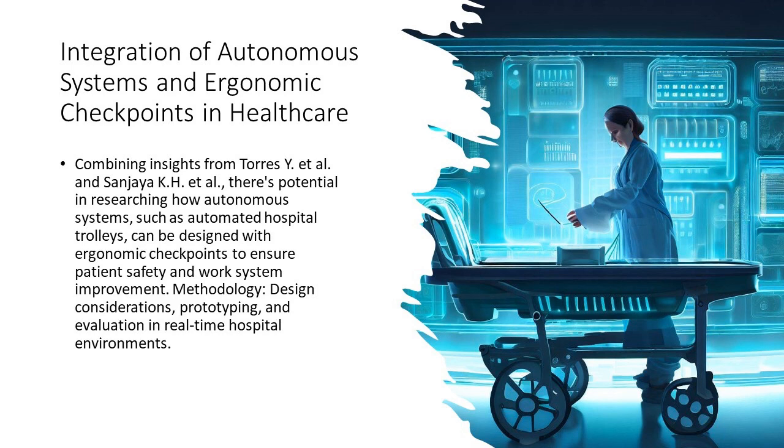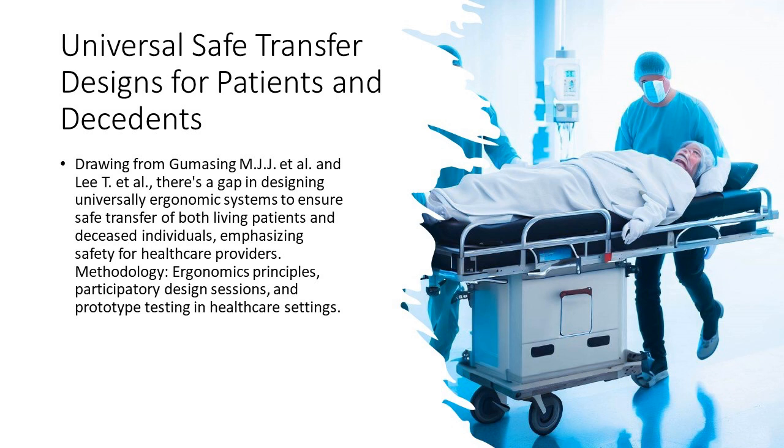3. Embracing technology for better care. Imagine a hospital trolley that's not just automated, but is also designed with ergonomic checkpoints. It's not science fiction — it's a potential future where patient safety meets technological advancements.